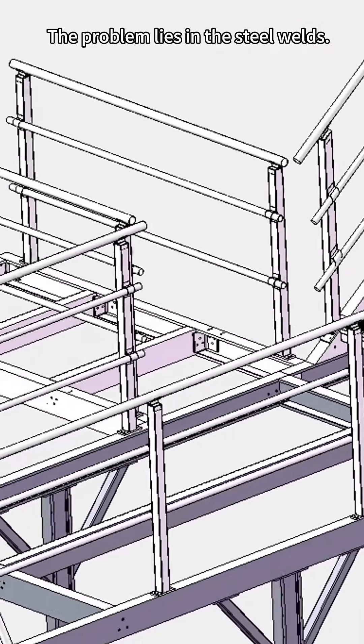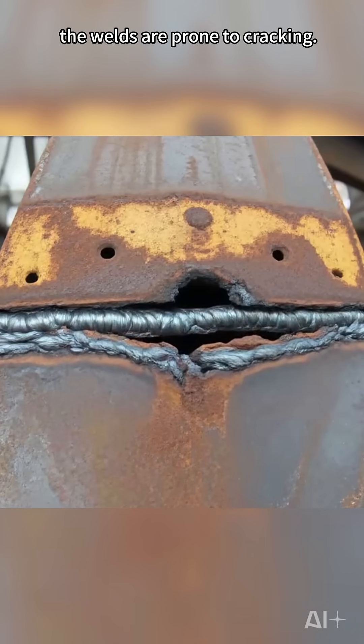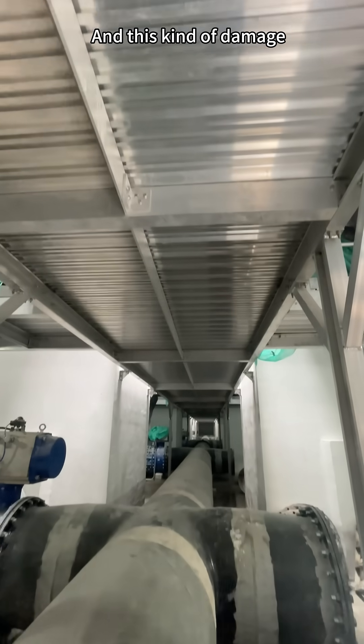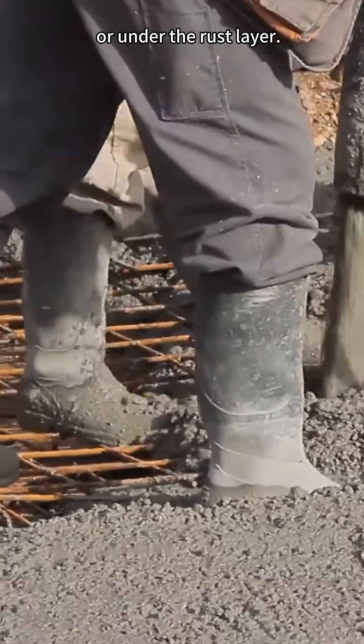The problem lies in the steel welds. After long-term corrosion of the steel, the welds are prone to cracking, and this kind of damage is often hidden in the deep structure or under the rust layer.